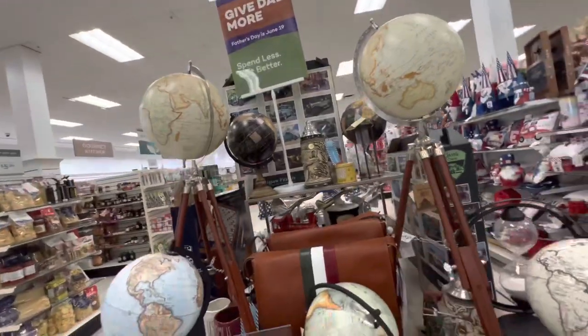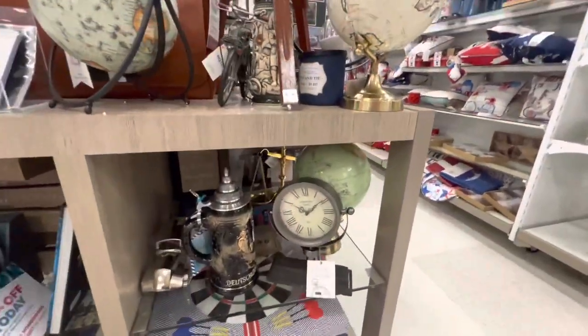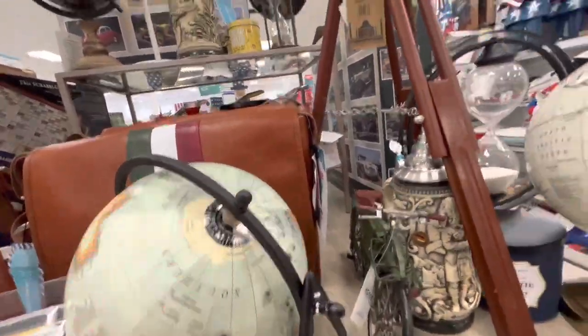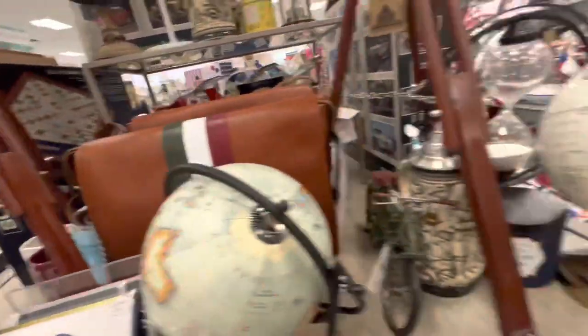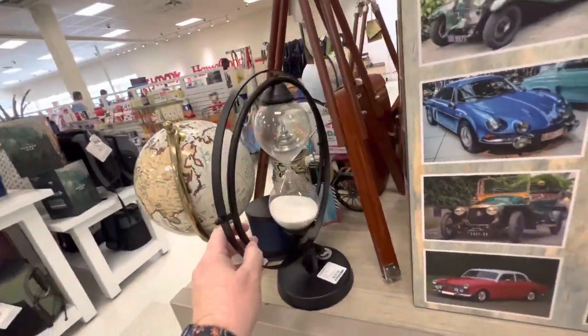Globes — apparently dads like globes. Games and giant stein. I didn't know globes were still a thing — maybe they're coming back in style. They're $20. An hourglass — that's cool — $30.